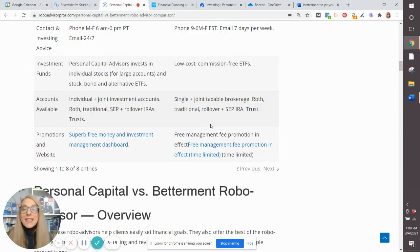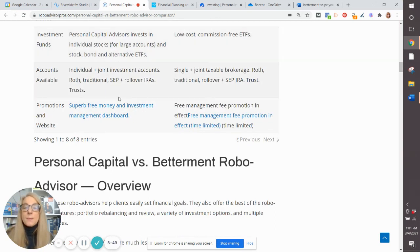What is your money invested in? At Betterment, your investments are comprised of low-cost, commission-free exchange-traded funds. They're very well diversified and the portfolios are smartly designed. Personal Capital for large accounts actually enables individual stock investing, but they also have stock, bond, and alternative ETFs as well. Types of accounts are rather similar — both have single and joint taxable brokerage accounts, all sorts of retirement accounts, as well as trust accounts.